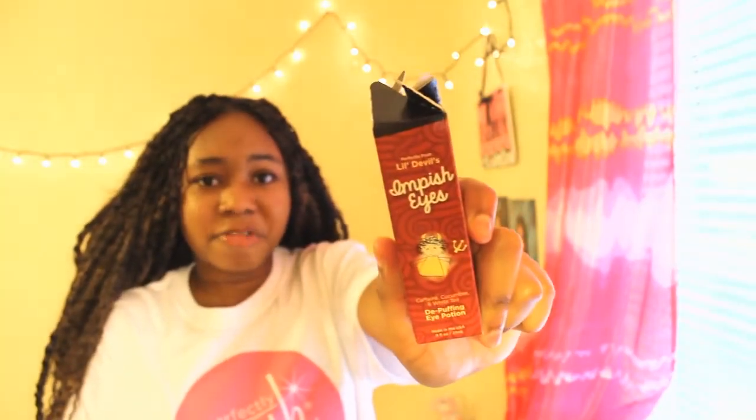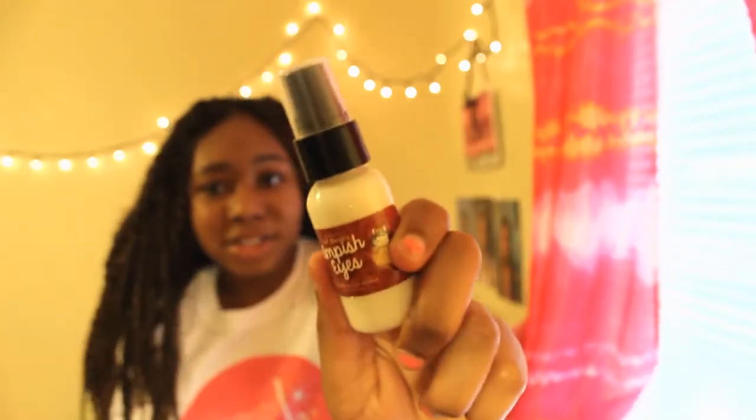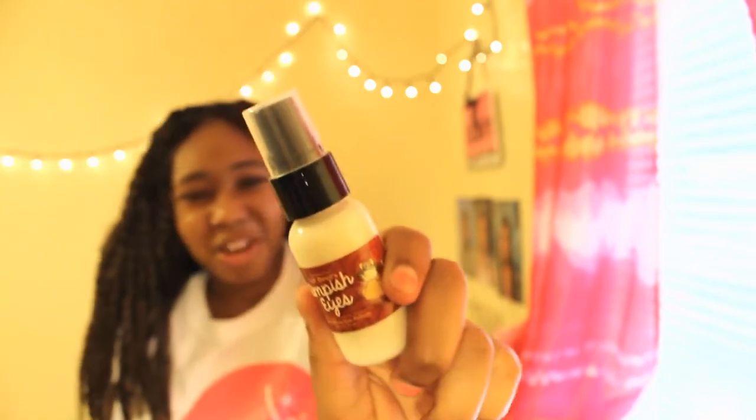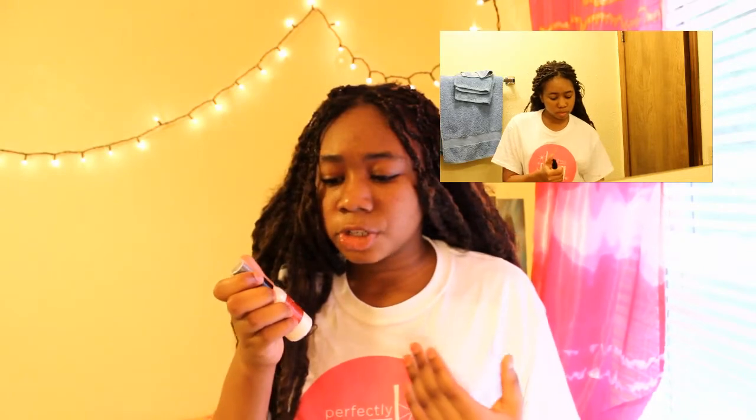The next thing I've been loving from Perfectly Posh is the Little Devil's Impish Eyes Depuffing Eye Potion. It comes in a little red box and I think it's so adorable and cute. After using this Depuffing Eye Potion, my eye bags have not been as noticeable, making me look more awake. Also, whenever my allergies act up and my eyes get puffy, this potion really helps reduce that puffiness.